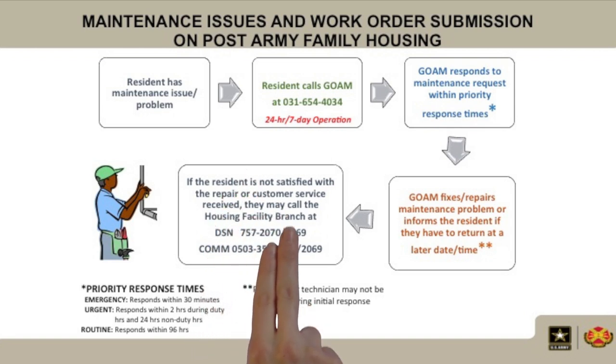If the resident is not satisfied with the repair or customer service they received, they may call the Housing Facility Branch at DSN 757-2070 or 69, or use the commercial number 0503-357-2070 or 69.